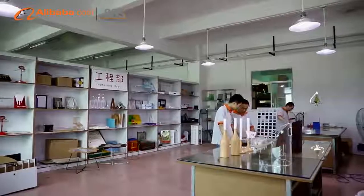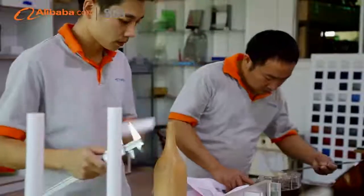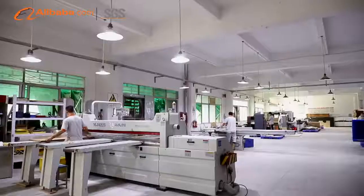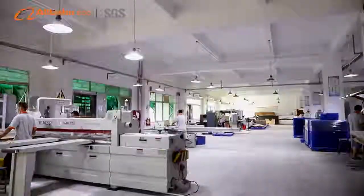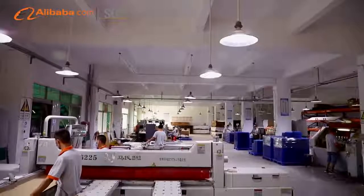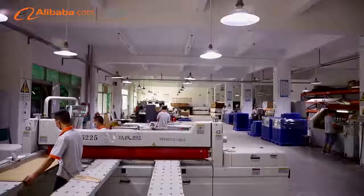Founded in 2006, through 12 years of development, our factory now has an area of 6,150 square meters and 112 staff. All of the latest technologies can be easily realized here by our skilled technicians.